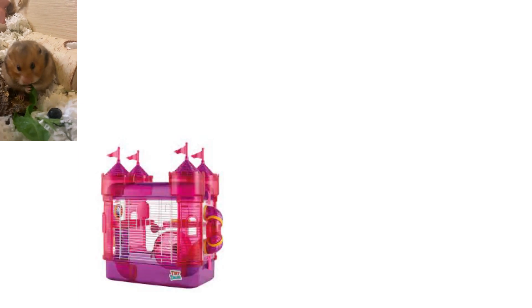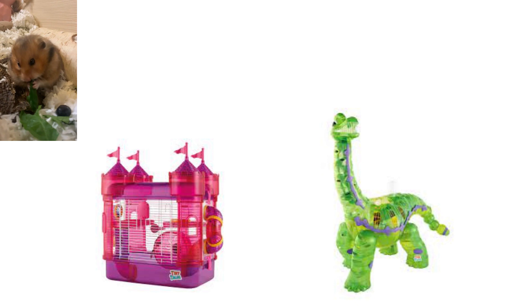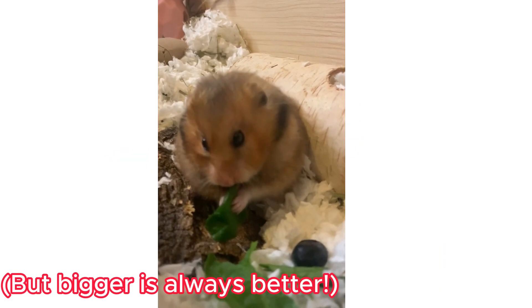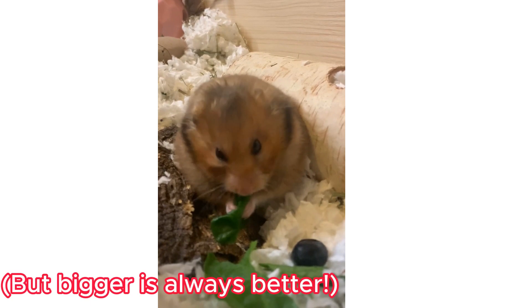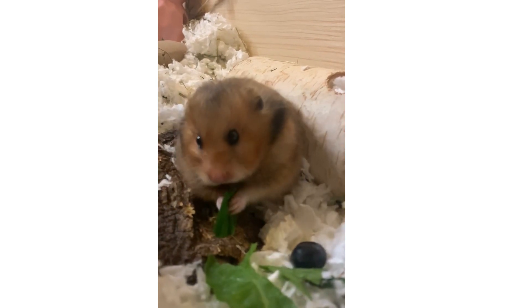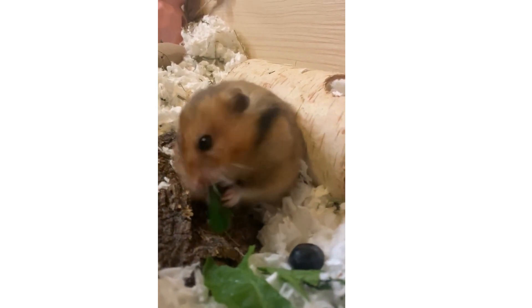This is why some brands have pink castle cages or dinosaur cages. These are never big enough, don't ventilate enough, or have the ability to hold enough bedding for the hamster to burrow in. It's best to avoid anything smaller than 500 square inches of floor space for dwarf and male Syrian hamsters. Female Syrian hamsters should be in nothing smaller than 1,000 square inches of floor space.